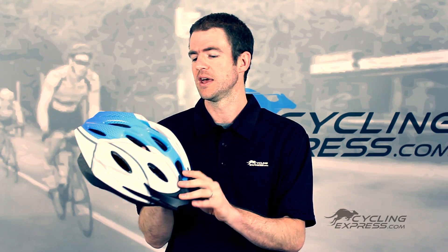It has a non-removable visor for those who'd like something to help keep the sun at bay, and is available in a wide range of colours.